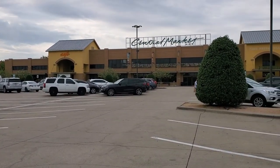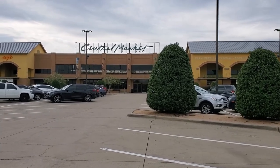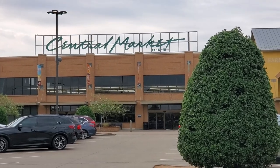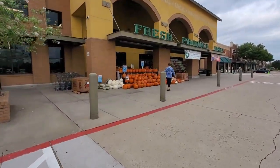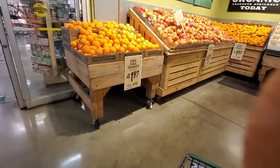Hello everyone, welcome back to my channel. In this video we are taking you with us on our grocery shopping to our local Central Market store. Every single time we come here to do our grocery shopping, we spend closer to one hour, sometimes even more than that.